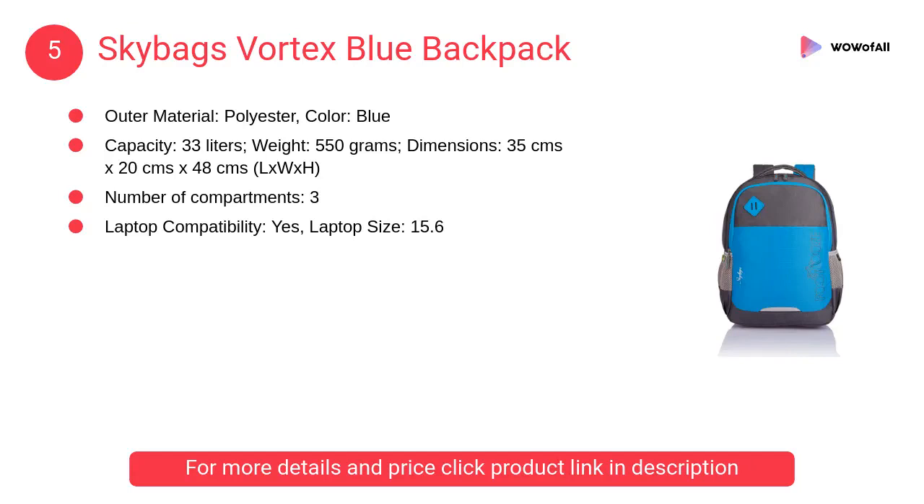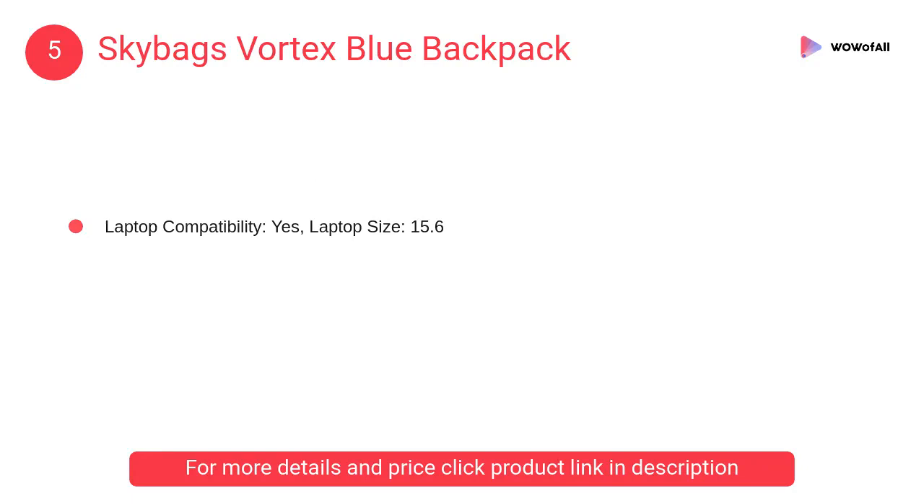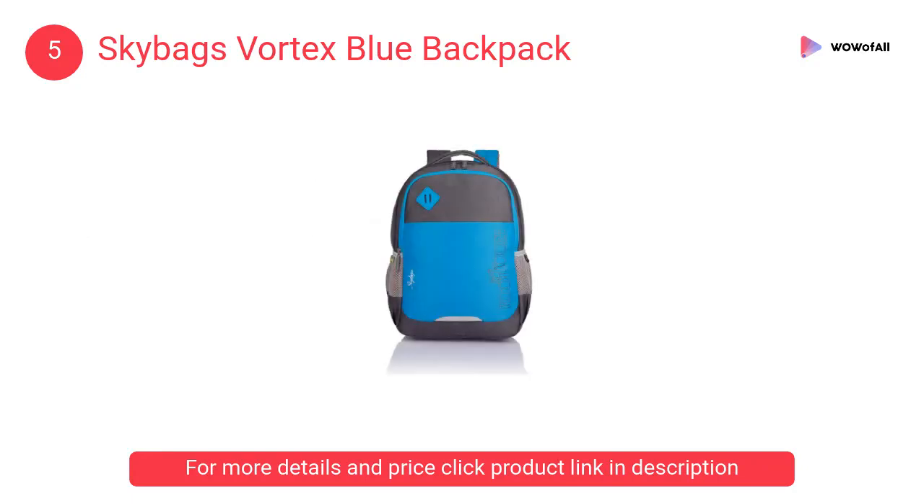At number five, Skybags Vortex blue backpack — stylish everyday backpacks with spacious compartments. It has three compartments with polyester outer material.